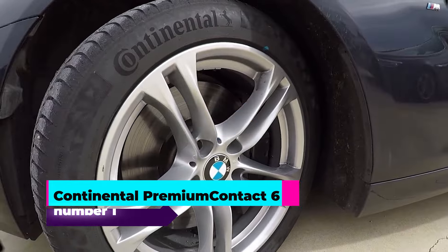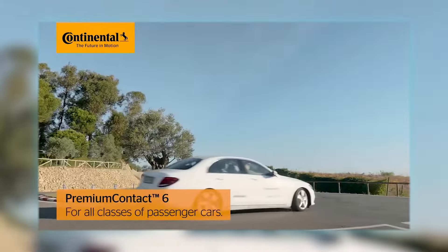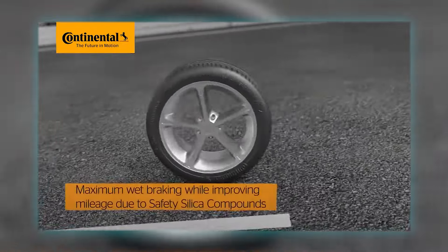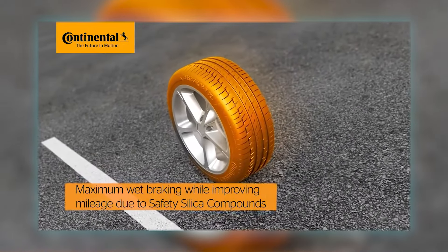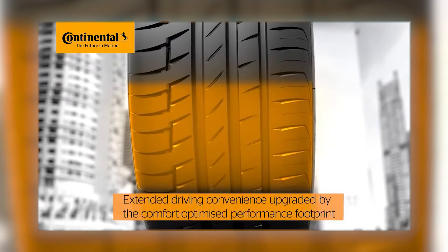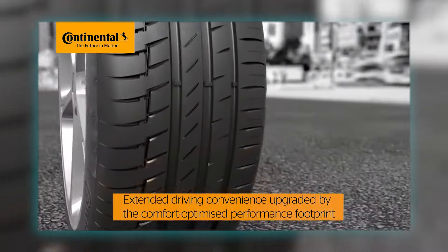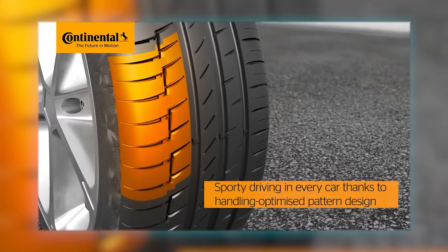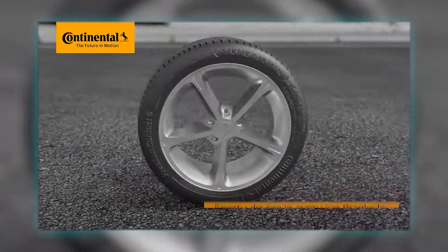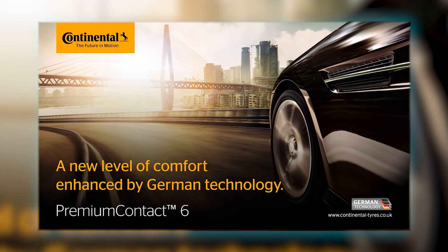Number one: the Continental Premium Contact 6. The Continental Premium Contact 6 tire is engineered specifically for summer driving, offering exceptional performance in various conditions. With a size of 325/40R22, a section width of 325 millimeters, and a 4-ply rating, this tire is built to handle the demands of summer roads. It features a maximum pressure capacity of 51 PSI and a tread depth of 9/32nds, with an asymmetrical tread pattern that enhances responsive handling on both wet and dry surfaces.